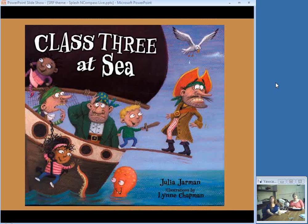This is a sequel to Class 2 at the Zoo, and the teacher takes Class 3 on a tour boat, but they are soon boarded by pirates. Not to worry — the class has made some aquatic friends during their tour, and it's a silly adventure and another good read aloud.